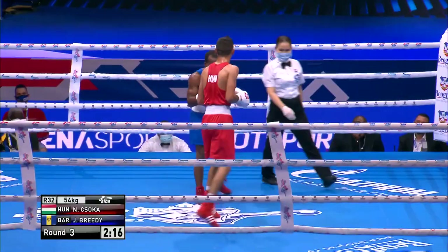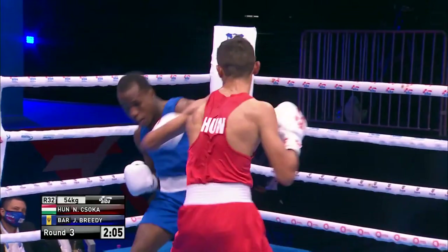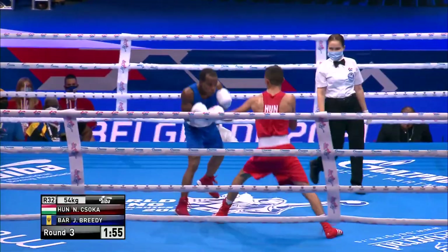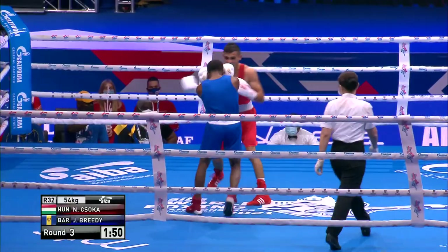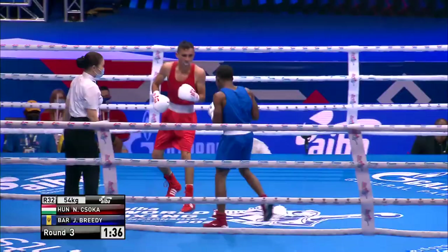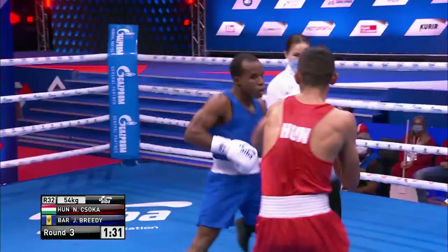Breedee's found it easy enough to get inside that wingspan and get his work done. One-two there from Chisoka — that was better, a bit more pop on that. Right hand there from Chisoka, looking to try and put that one in around the back of the guard. He was made to miss with the right hand and Breedee got up close and let his hands go. Heading up towards the midway point of round three, and Breedee's going to head through to the next round unless Chisoka can come up with something huge in the final minute or so.